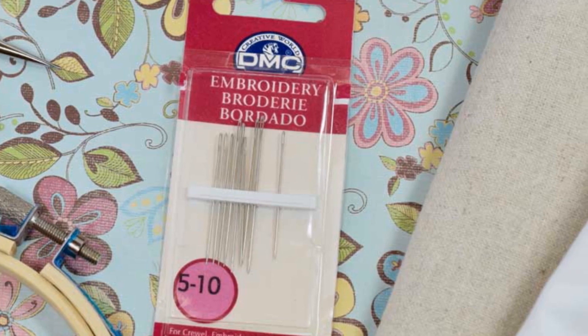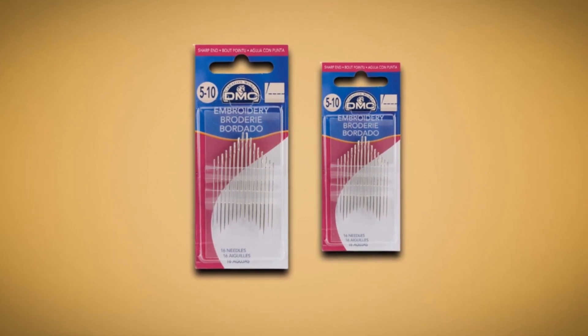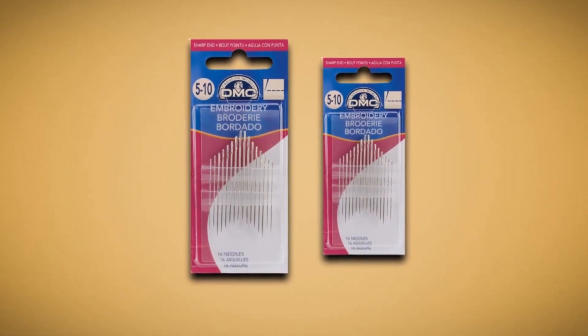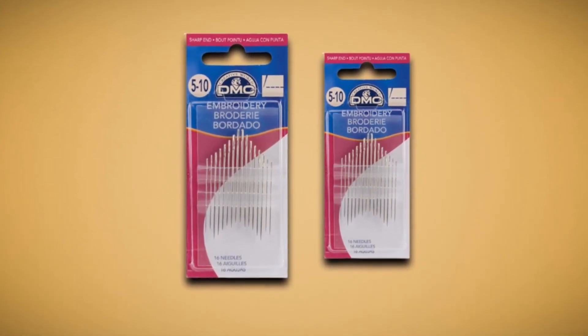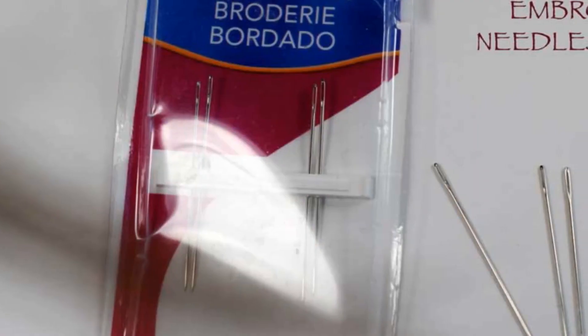The needles are produced using high-quality nickel-coated steel. They boast an elongated eye, which permits you to thread various strands of thread without breaking a sweat. The item contains needle sizes 5 to 10. This can be particularly satisfactory if it marks the beginning of your needle collection. The DMC Hand Needles likewise sell at a reasonable price.